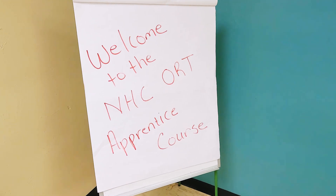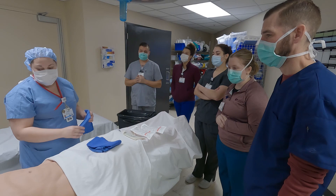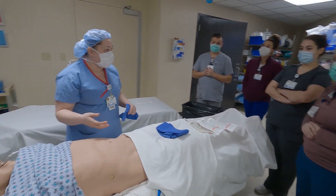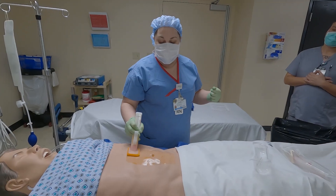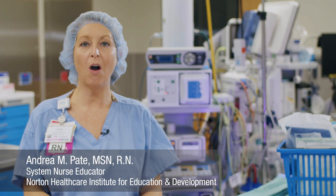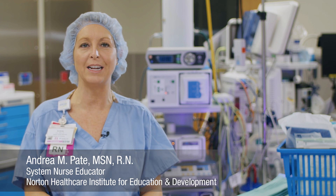Throughout the program, we cover anatomy and physiology, medical terminology, surgical procedures, care and safety of patients in the perioperative setting, infection control, aseptic techniques, and much more. We hold all classes and skills labs in our OR simulation lab located in downtown Louisville at Norton Healthcare Pavilion.